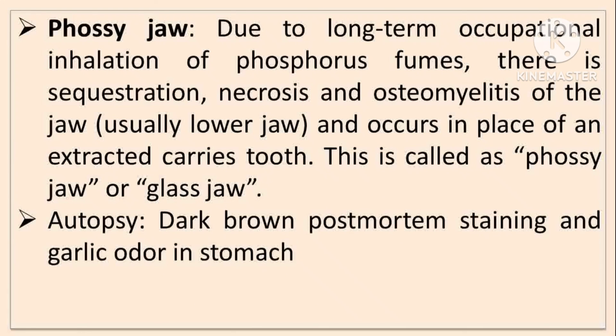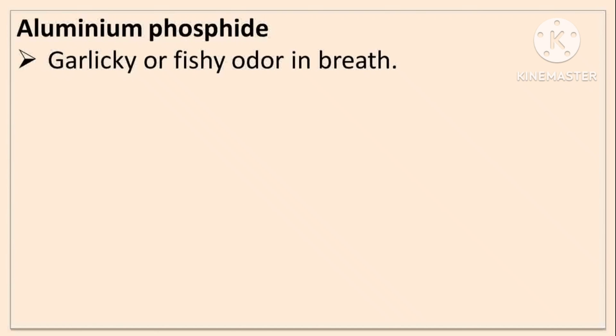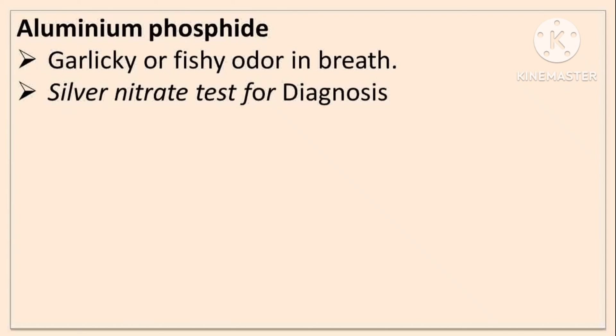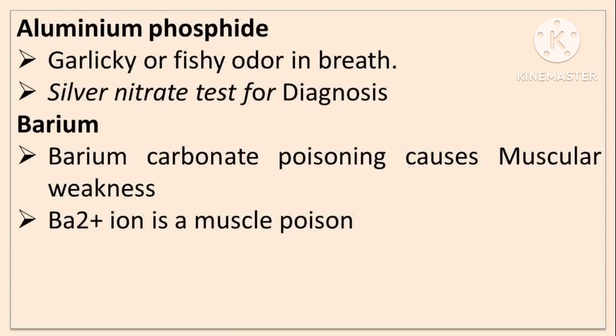In autopsy, dark brown post-mortem staining and garlic odor in the stomach are found in phosphorus poisoning. Aluminum phosphide has a garlic or fishy odor in the breath, and a silver nitrate test is used for diagnosis. Barium carbonate causes muscular weakness as barium ions are muscle poisons, causing muscular toxicity.